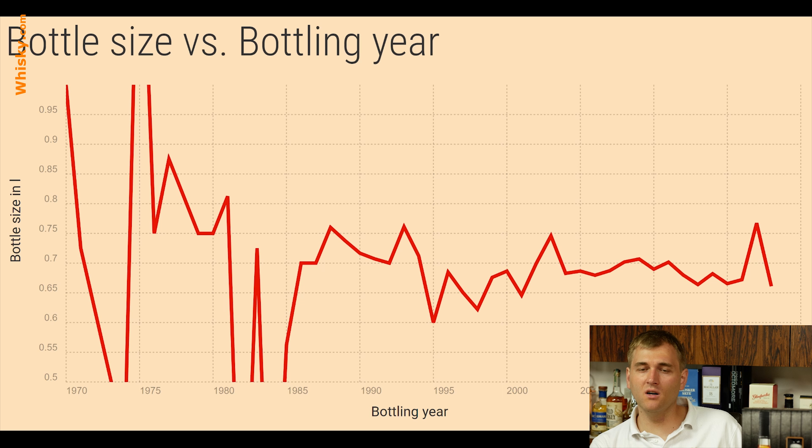Hello and welcome to whiskey.com where fine spirits meet. Today is another scientific video about statistics and whiskey, and today it's about the size of the bottle.